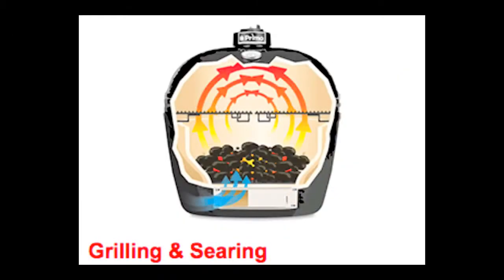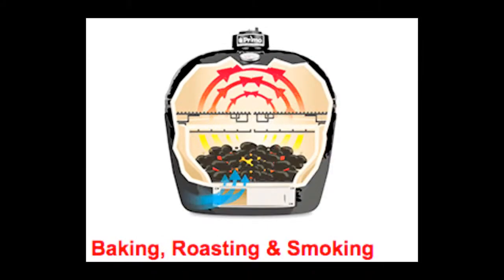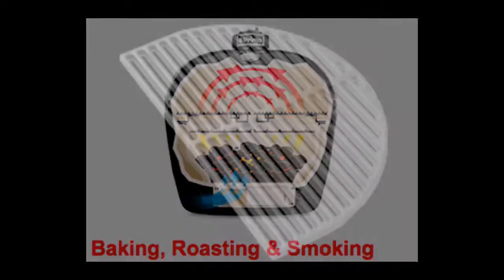Ceramic grills are also responsible. With their natural heat retention, they take very little charcoal. You can cook a whole meal on just a few briquettes.